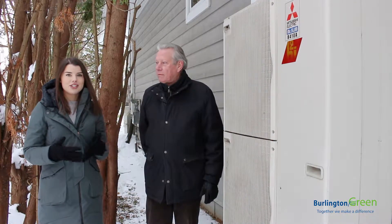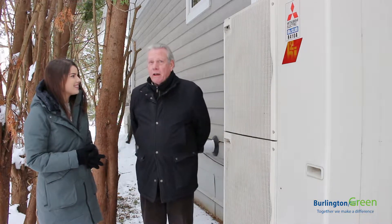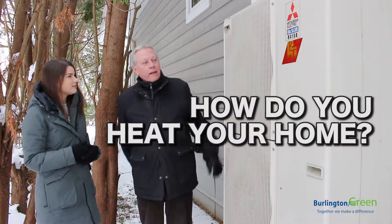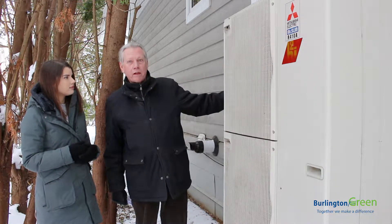Jim is a professional engineer and he built this home in 2010. Thanks for being here, Jim. Glad to be here, glad it came. So tell us how you heat your home. I heat the home with a heat pump, and what that does is it takes heat from the outside air and pumps it into the house.